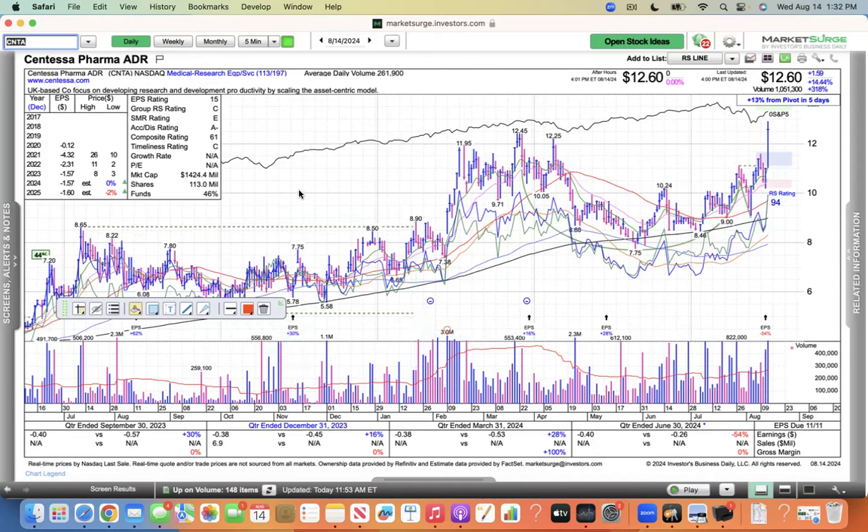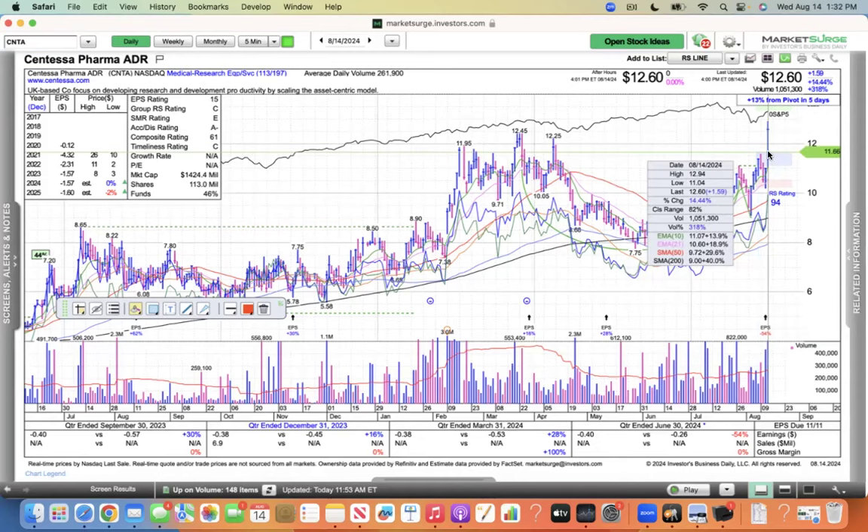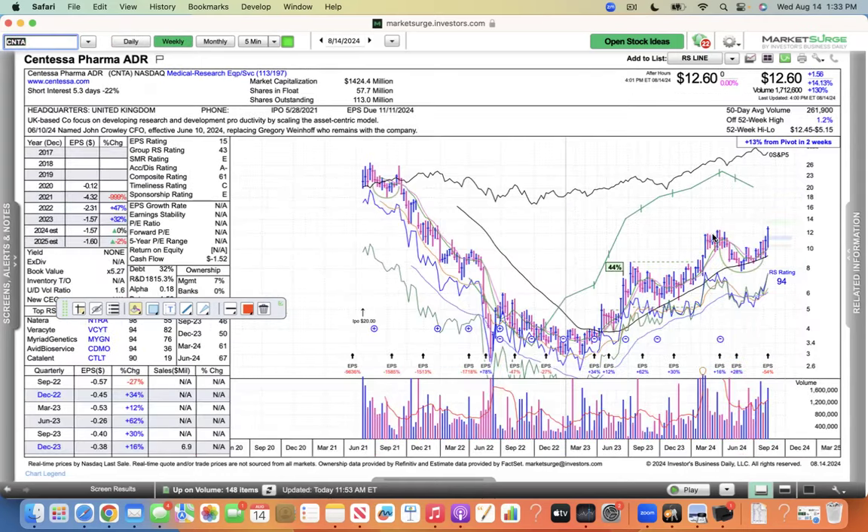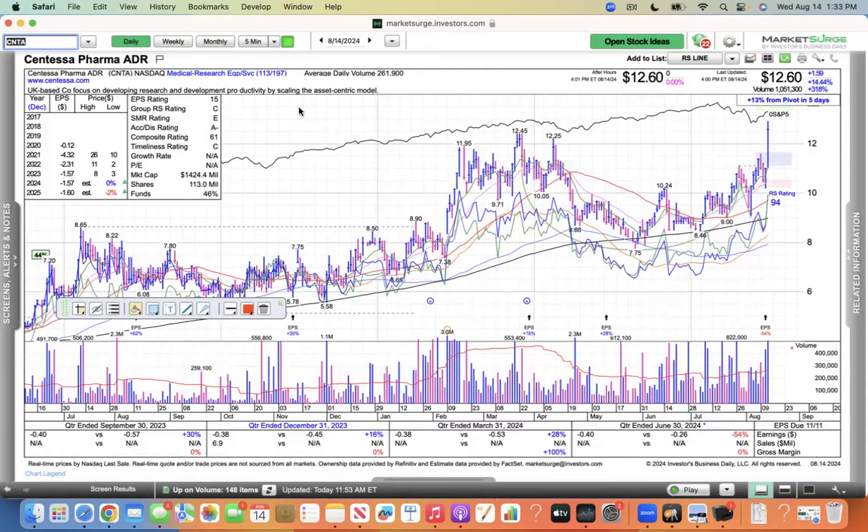Sentessa Pharma — this is a medical research equipment company — just acknowledging this breakout today, a 14% move. I didn't really look into this one too much, but that's a nice breakout. Stage three, it's kind of a later stage base, 19 weeks in consolidation — that's a nice symmetrical base. We have the breakout today, so something to watch for. I'll have to look more into that stock.